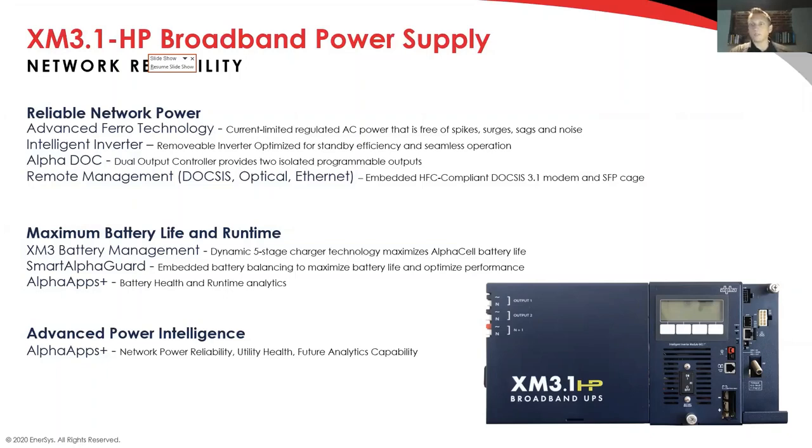A lot of what we're hearing is that MSOs are now viewing residential nodes much more like business services nodes — there's no tiering of who's important and who's not. Everybody's critical because everybody's working from home. There's a huge need for reliable power. We've done this for 40 years, and in developing the XM31, we're leveraging a lot of technology from the XM3 platform. The FERR used in the XM3 is the same one embedded in the XM31, along with the intelligent inverter and the dual output controller — which gives the opportunity to segment and independently isolate two legs of power to ensure that events on one leg don't carry to the other.